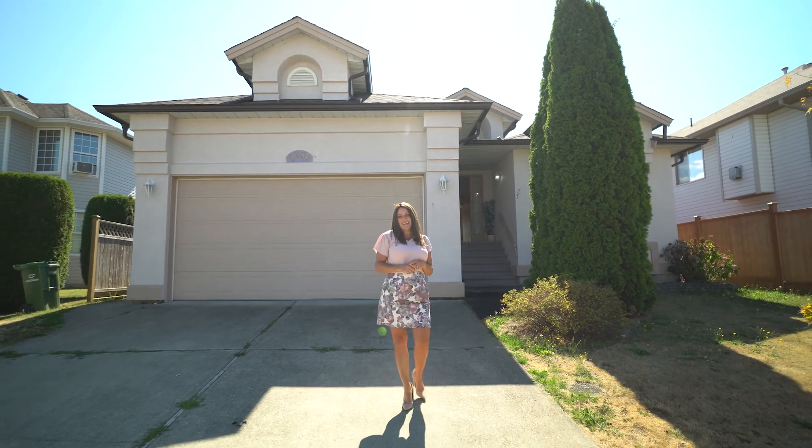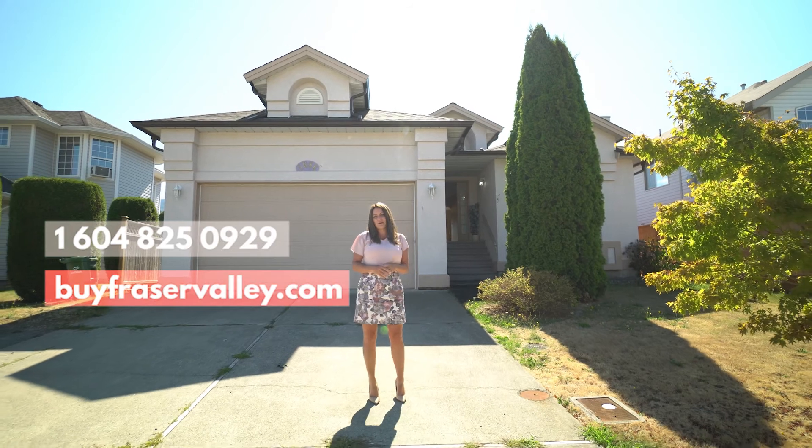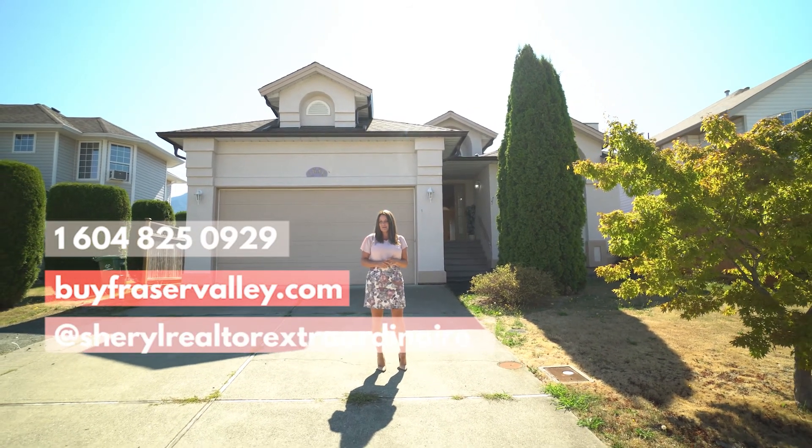Thanks so much for taking the time to tour 5686 Kathleen Drive in Sardis today. If you'd like more information on this property or to book your own private tour, give me a call, go to my website, or check me out on social media.